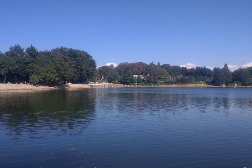Castanea dentata is a rapidly growing deciduous hardwood tree, historically reaching up to 30 meters in height and 3 meters in diameter. It ranged from Maine and southern Ontario to Mississippi, and from the Atlantic coast to the Appalachian Mountains and the Ohio Valley. Castanea dentata was once one of the most common trees in the northeastern United States. In Pennsylvania alone, it is estimated to have comprised 25 to 30 percent of all hardwoods.